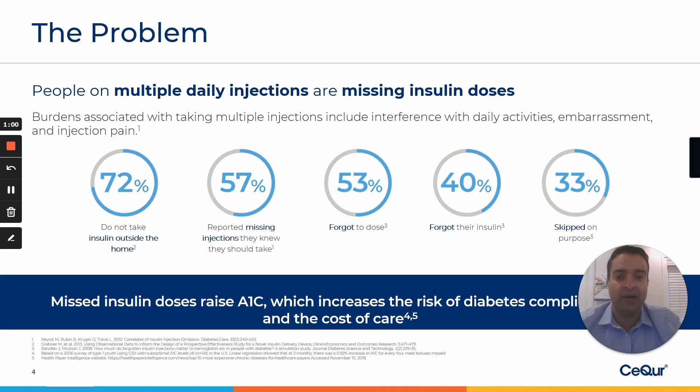So let me share with you what our product is. But before that, we all know what the problem is. People on multiple daily injections are missing their insulin doses. There are multiple burdens associated with it, whether it be interference with their daily activities, embarrassment, injection pain or the perception of it, or in many cases just simply forgetting insulin at home.